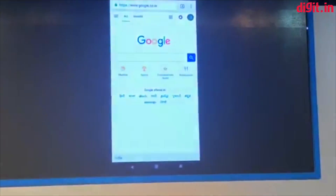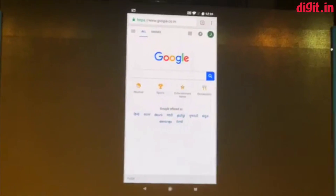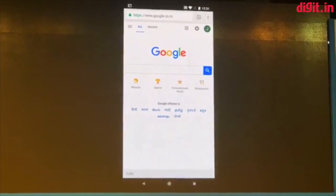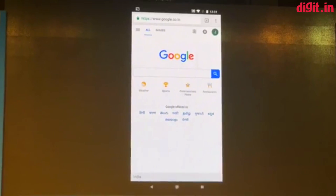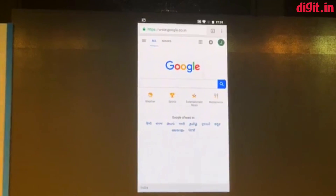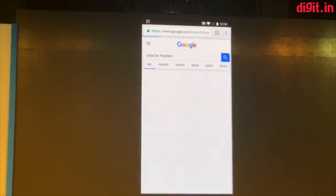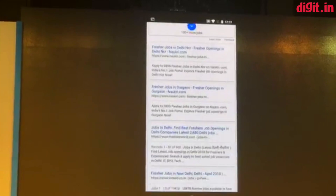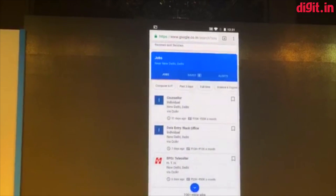It all starts with your familiar search experience, Google search. Let's say I just got out of college looking for a job, and I'm on the Delhi metro with some time and a phone. I can go to Google search and type in 'jobs.' Right away you see that in addition to the 10 blue links, we surface this really cool new jobs module.